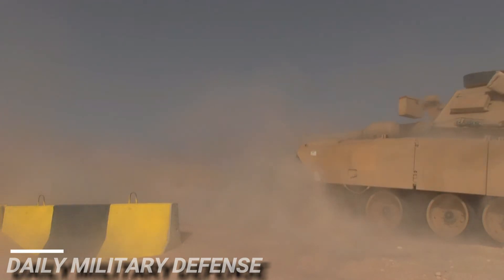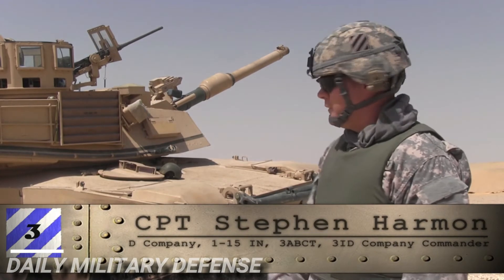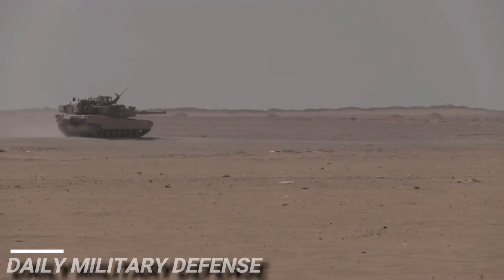We're able to deliver a mission of fire superiority, shock effect, and maneuver on the battlefield. This tank is exceptionally fast and can deliver armor-destroying capability pretty much anywhere in the world we need it.